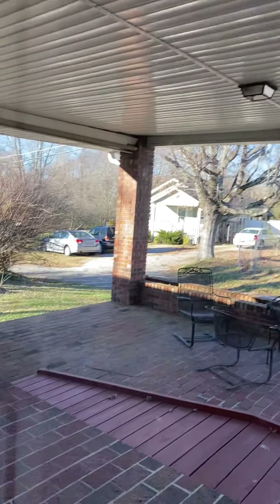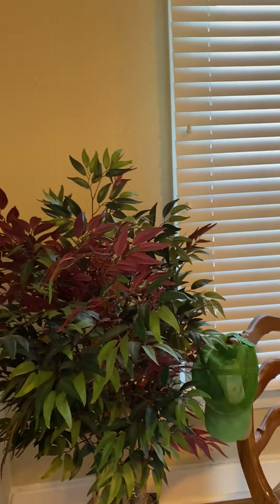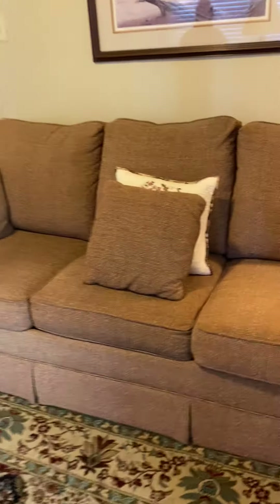You enter through this door on the patio side and walk into a beautiful sitting room. Try to imagine what your furniture would look like in here.